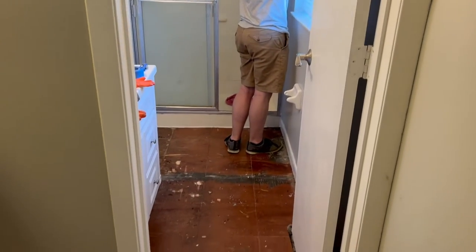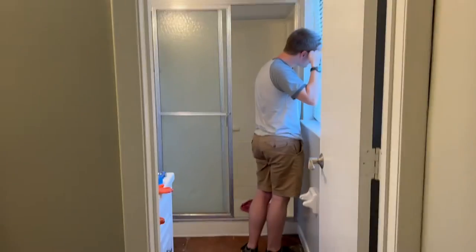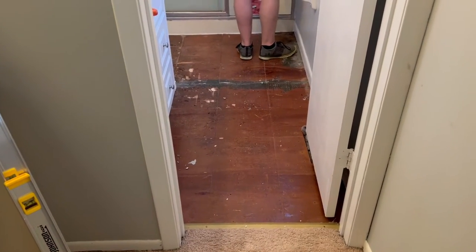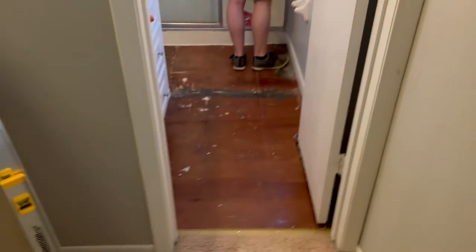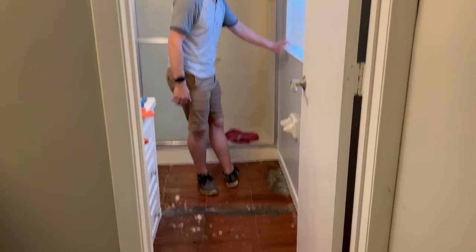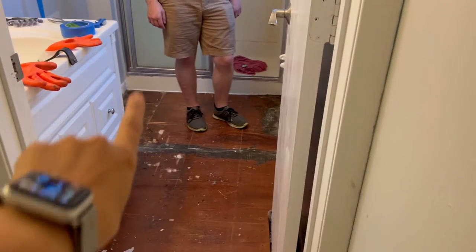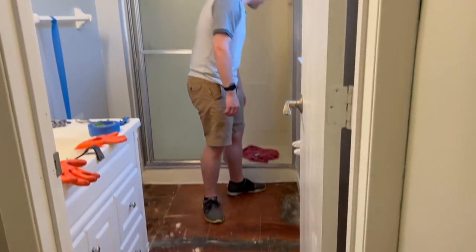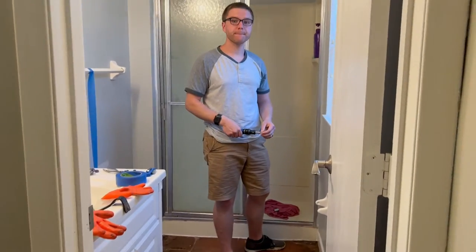Have you guys ever wanted to see a bathroom without its tile? Well, here it is. This is what it looks like if you're curious — it's a little sticky. One of the tiles in the back cracked, and they don't make the tile anymore so we couldn't match it. So we had to take all the tiling off. It's here in this bag. And we're going to put new flooring on.